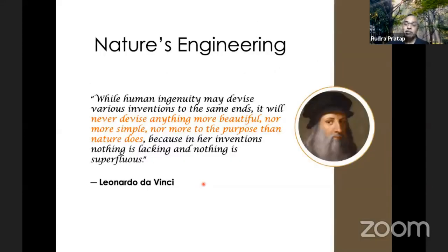When you think about nature's engineering, here is a quotation from Da Vinci: 'While human ingenuity may devise various inventions to the same ends, it will never devise anything more beautiful, nor more simple, nor more to the purpose than nature does. Because in her inventions, nothing is lacking, and nothing is superfluous.' I love this, because this is what I keep discovering when we study nature's designs — how beautiful and efficient those designs are.